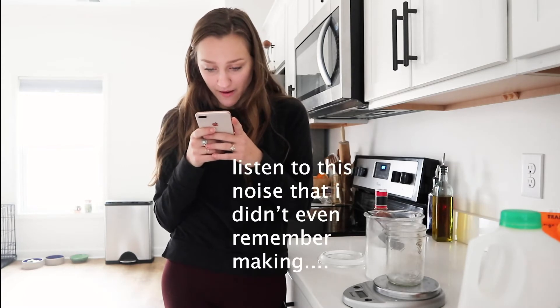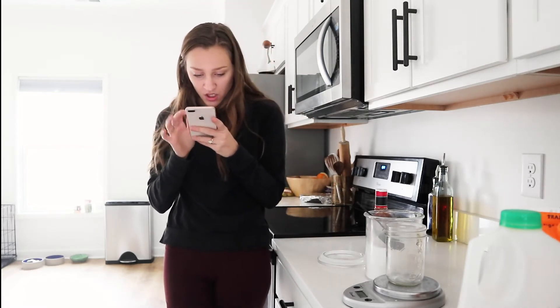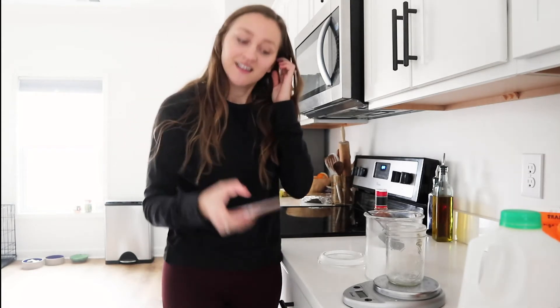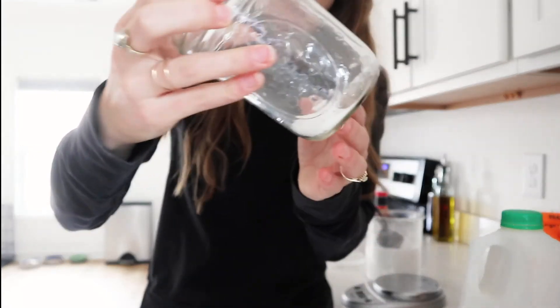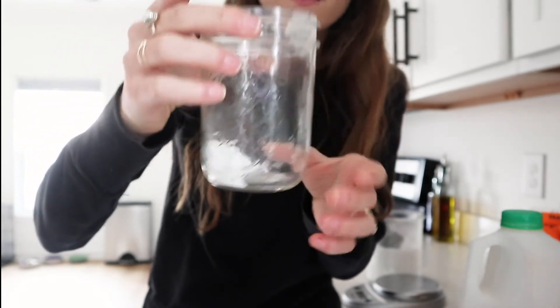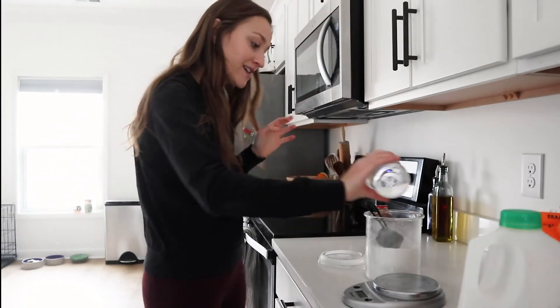I should do a Starbucks item. I'm going to do the Starbucks oatmeal - specifically the blueberry oatmeal because that's what I always get. That has 13 grams of sugar. Why though? 13 grams of sugar - that's so much. It wouldn't even fit into my hand. That's a lot.